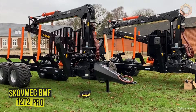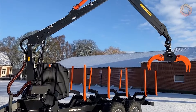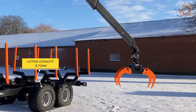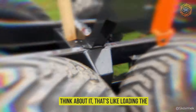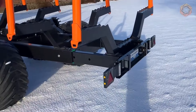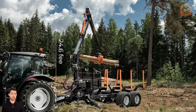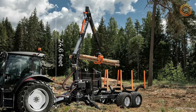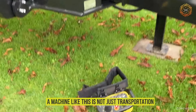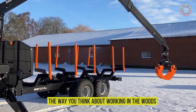The Skavmec BMF 12T2 Pro 750 is a true giant in the world of logging, capable of hauling loads of up to 13 tons — that's like loading the weight of over two large elephants. With a length of almost 22 feet, the real highlight is the BMF 750 crane, which stretches up to 24.6 feet and can lift a huge weight over a distance with ease. A machine like this is not just transportation, but a true symbol of strength that will change the way you think about working in the woods.